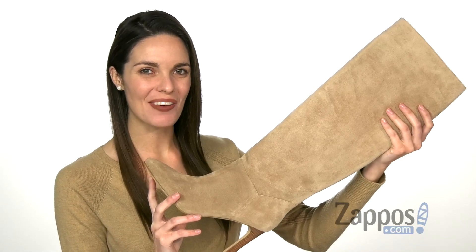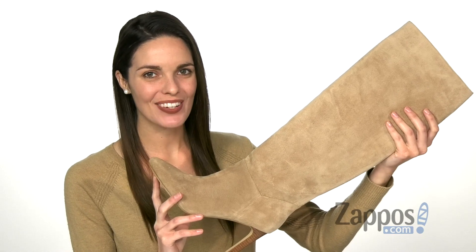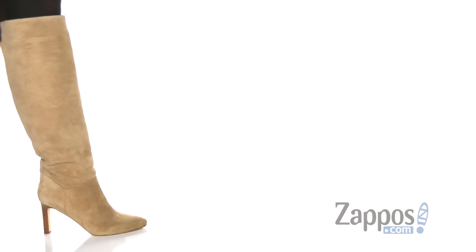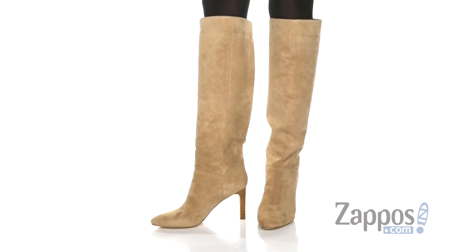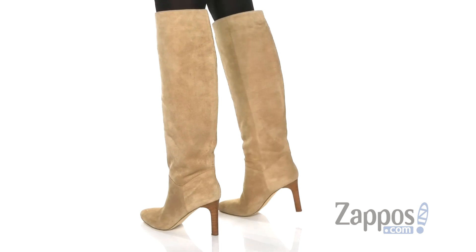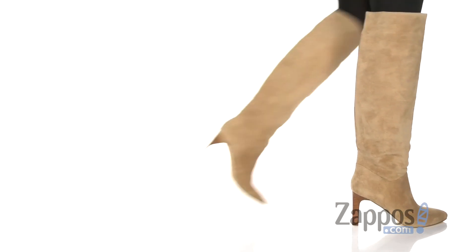What's going on everyone, it's Zoe from Zappos, and today we're looking at Zadia from Mark Fisher LTD. These knee-high boots have a gorgeous suede upper, giving them a very luxurious look with an almond toe silhouette.